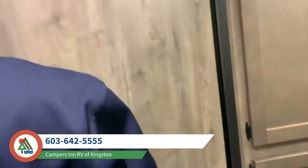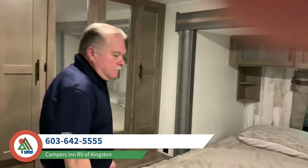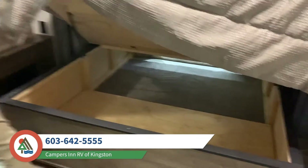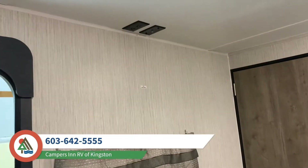Now the bedroom — that's a king size bed with nice storage underneath, and you can access it from the outside too. Nice drawers here and a TV backer so you can put another TV in if you like watching TV in the bedroom.